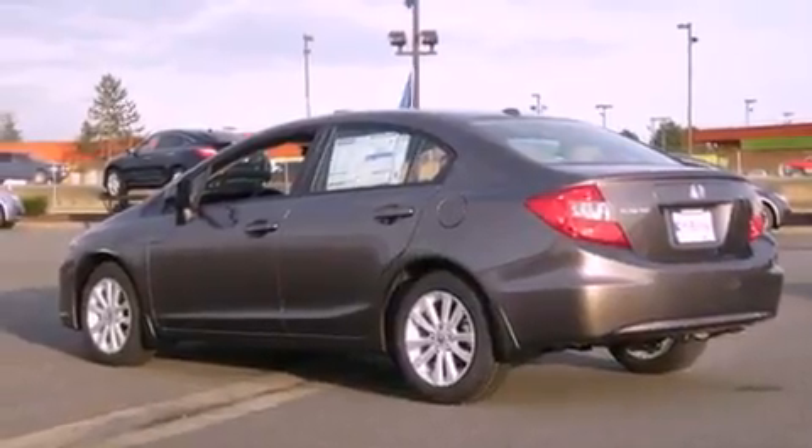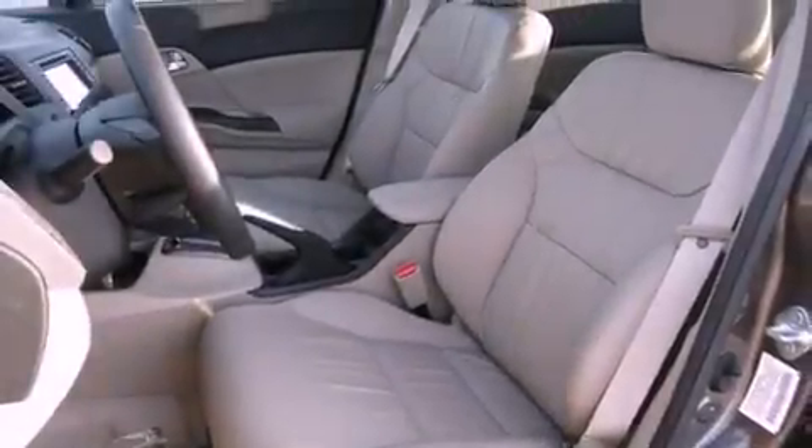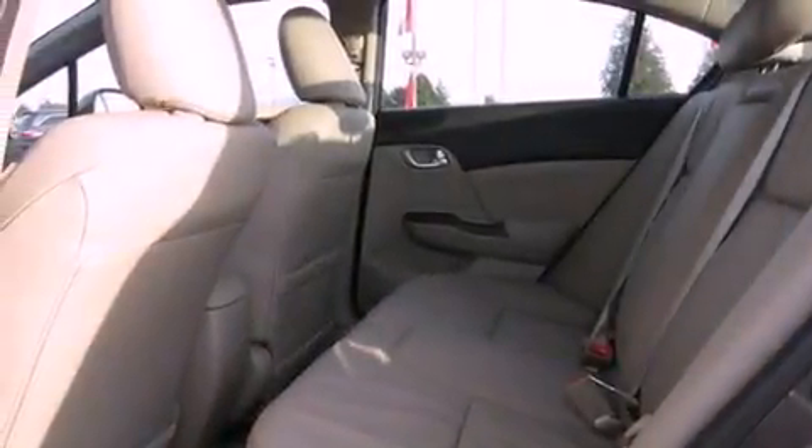Its top features include a power sunroof, heated seats, a low-tire pressure indicator, traction control and stability control systems, alloy wheels, and a navigation system.